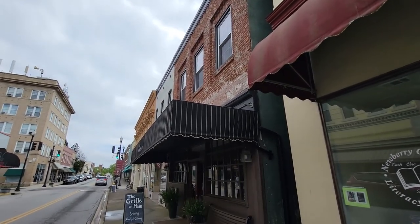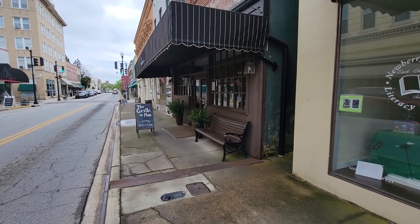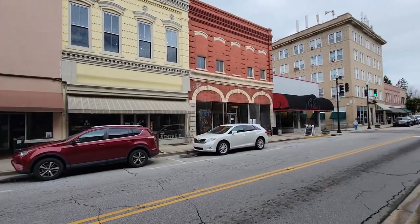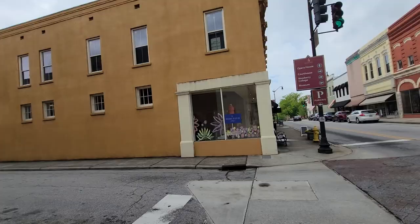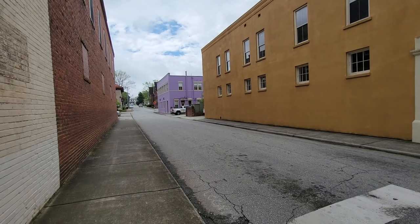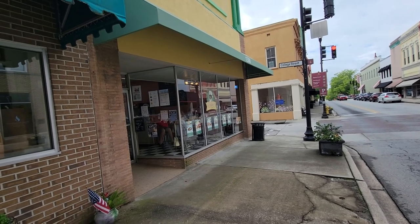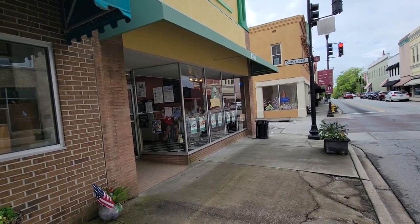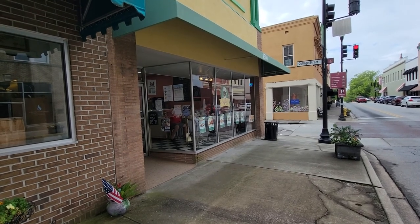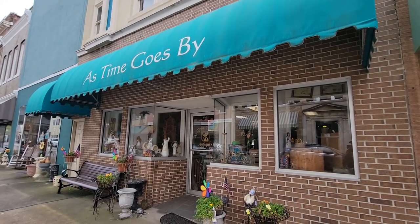This here is the Grill on Main. They serve lunch and dinner. Love the entryway. And this is the Berry Patch Boutique right here. I also feel like I'm in St. Augustine with some of these older buildings. And you've got Layla's Place right here for lunch — looks like they have a great choice of different hot dogs and stuff you can choose from. That might be something I'll do for a quick lunch.